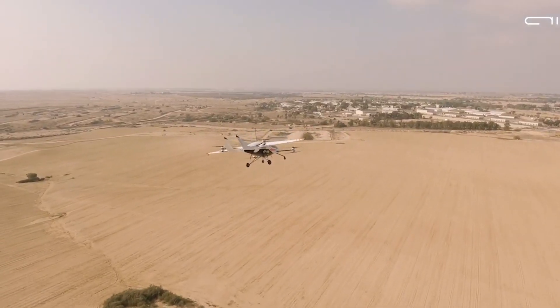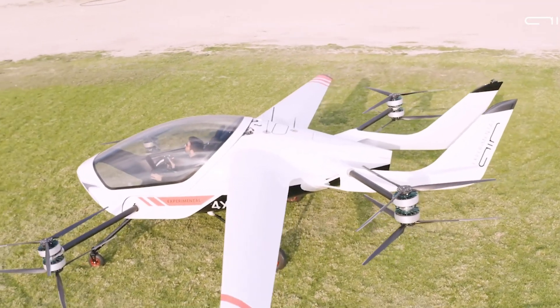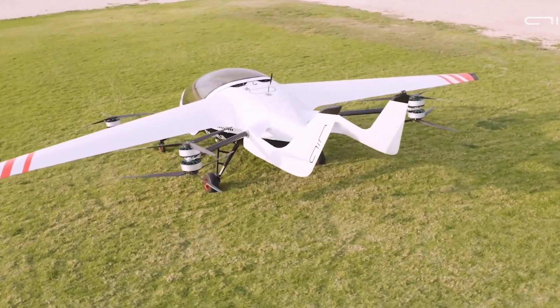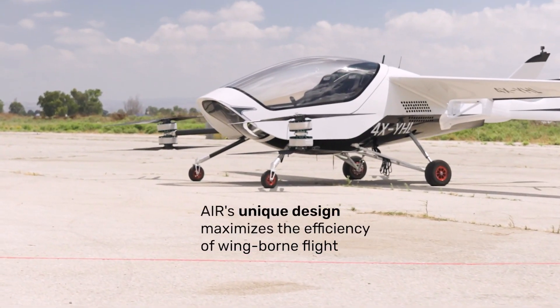On a full charge, this two-seater can fly for 60 minutes, cruising at speeds of up to 160 kilometers per hour. Curious about the price? Some reviews suggest it's around $150,000.